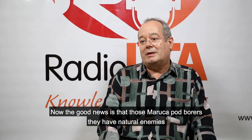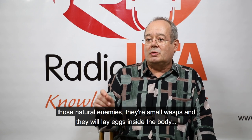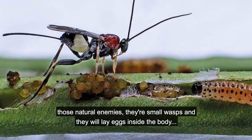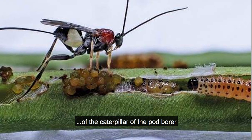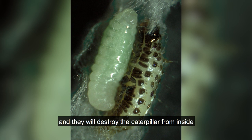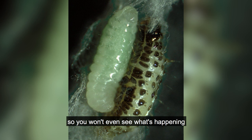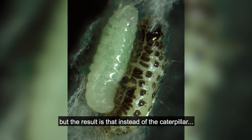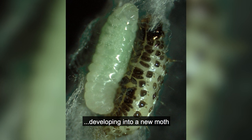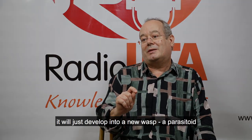The good news is that those maruca pod borers have natural enemies. Those natural enemies are small wasps, and they will lay eggs inside the body of the caterpillar of the pod borer. They will destroy the caterpillar from inside — you won't even see what's happening. But the result is that instead of the caterpillar developing into a new moth, it will just develop into a new wasp, a parasitoid.